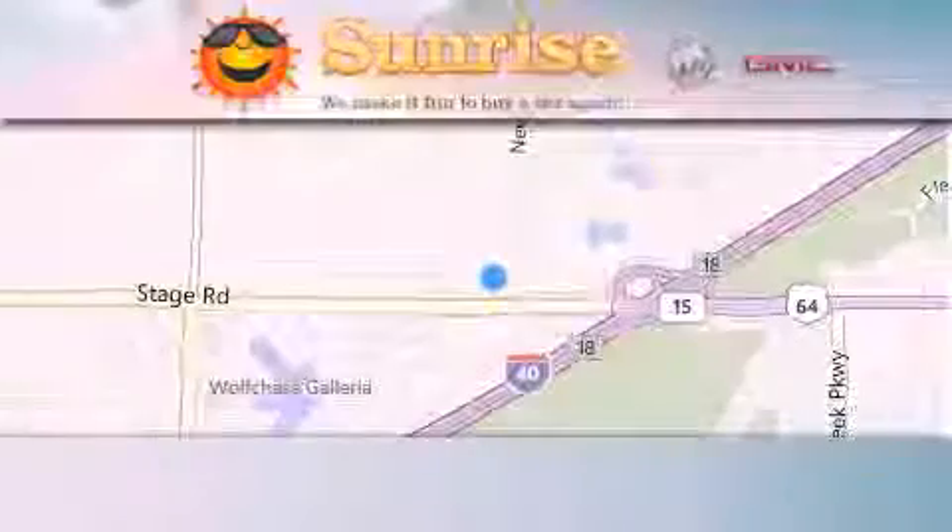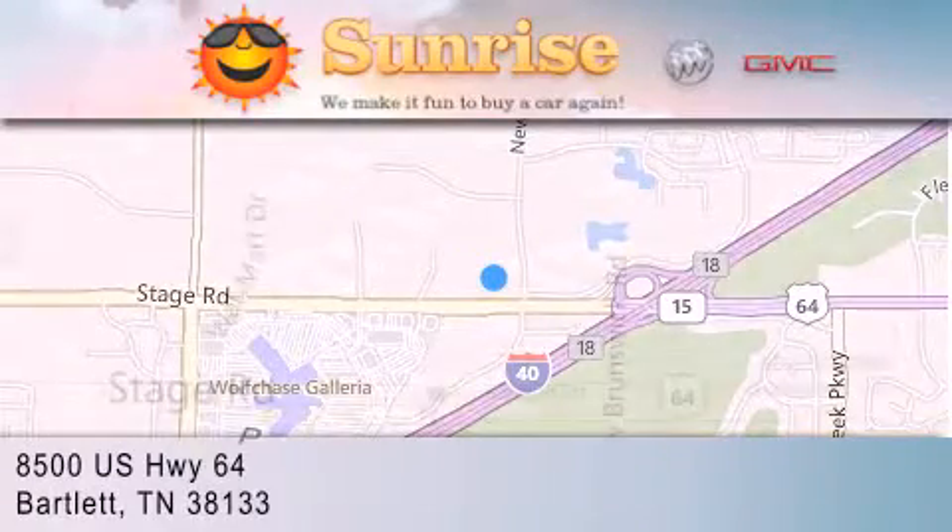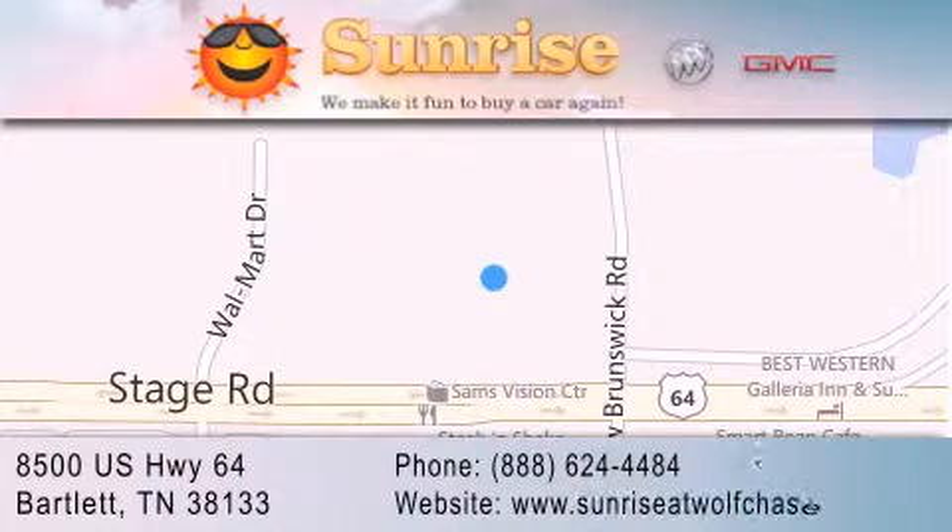Sunrise at Wolfchase is located at 8500 U.S. Highway 64 in Bartlett. Our goal is to exceed all of your expectations to ensure that you'll return for future visits.